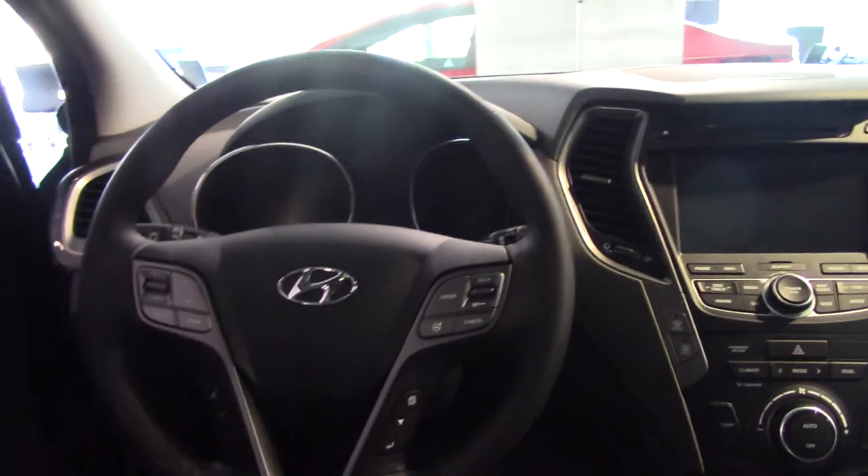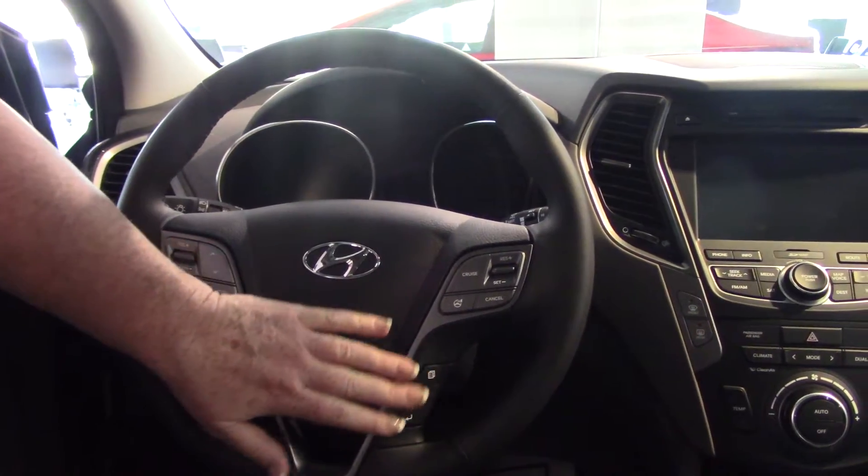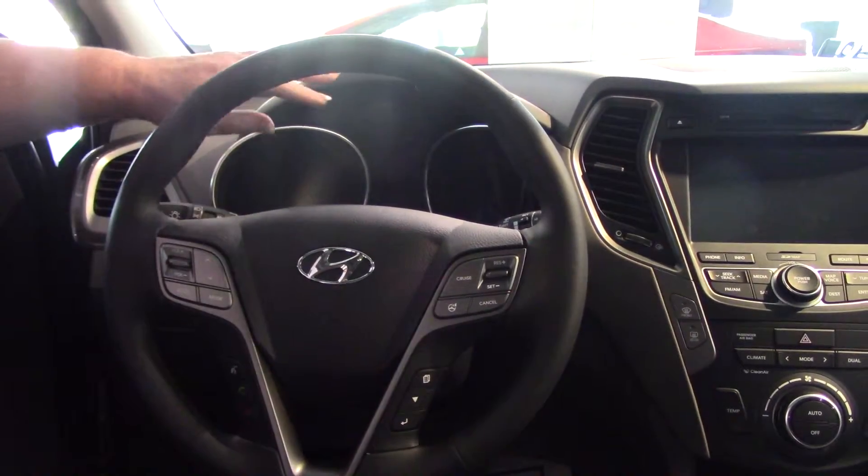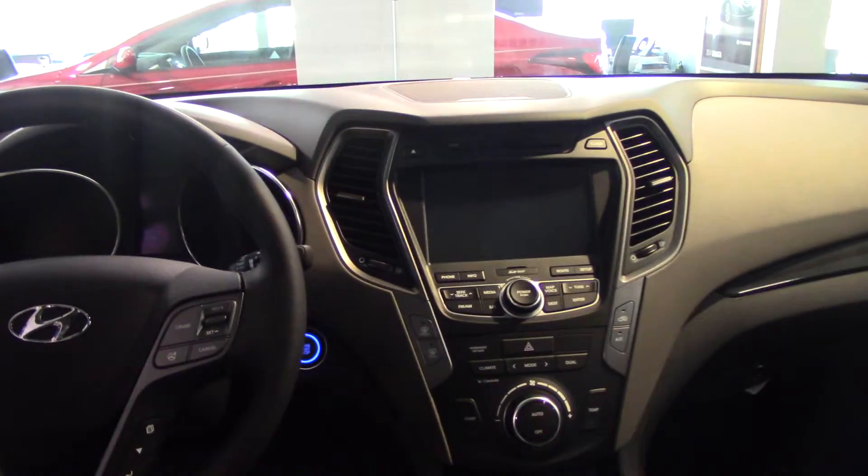Up front on the steering wheel, for your safety and convenience, you've got your volume control, cruise control, Bluetooth. I'll pair your phone before you drive off the lot. Your buttons here at your fingertips toggle through your back display. Now this particular package has panoramic sunroof and navigation.